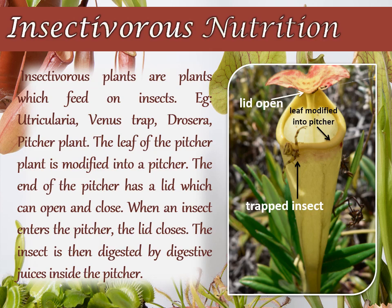Inside the pitcher, there are hairs which are directed downwards. These hairs do not allow any insect to climb up. When an insect lands on the pitcher, the lid closes and the trapped insect gets entangled in the hair. The insect is digested by the digestive juices secreted in the pitcher.